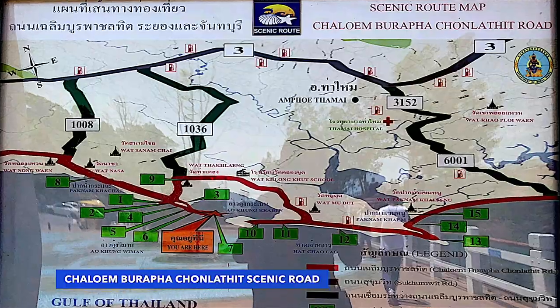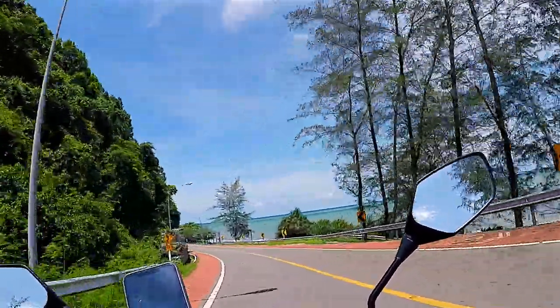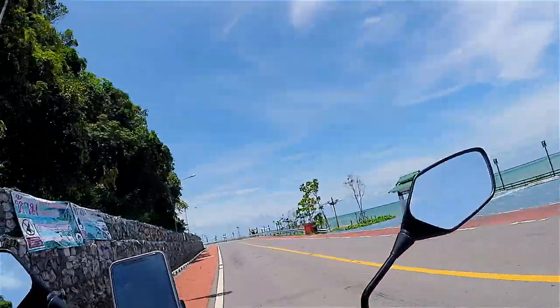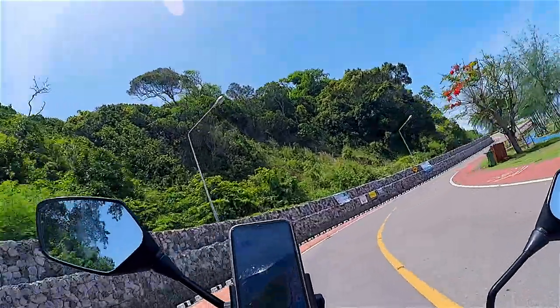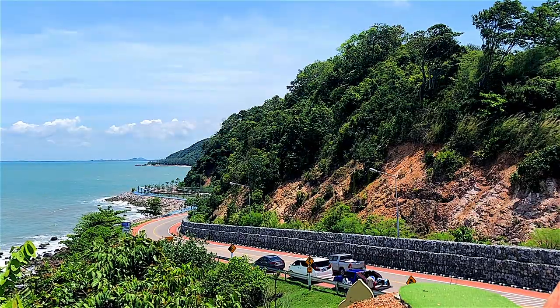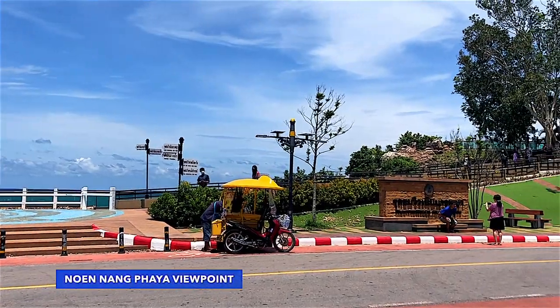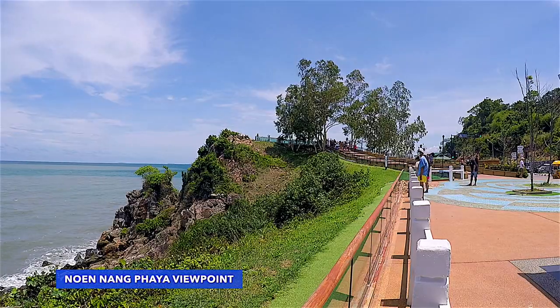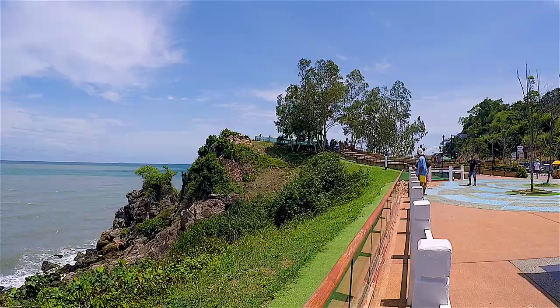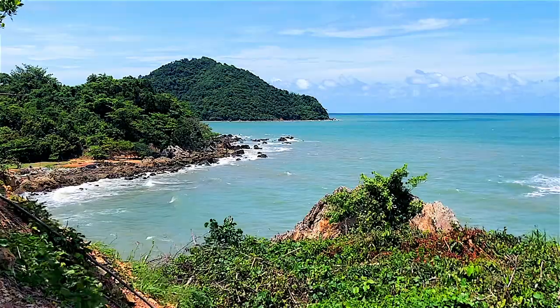Cholumpurapachanlatit Road is recognized as one of the most beautiful roads in Thailand. The road runs along the sea and through the mountains, and is popular for sightseeing and has been used as a backdrop in movies and advertisements. A highlight on the road near the seashore is Non-Nan Pai Viewpoint, a scenic observation platform.